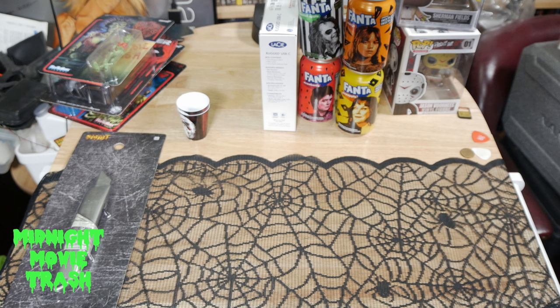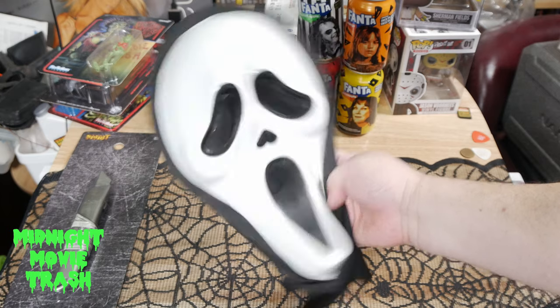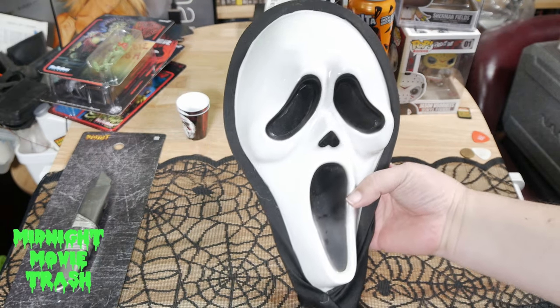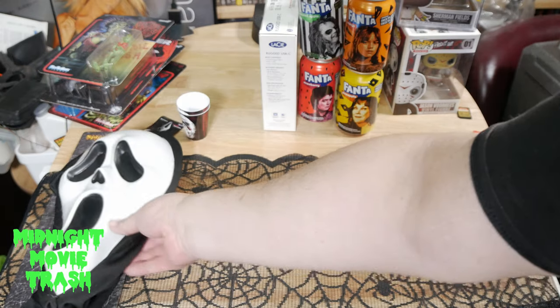Walmart pickup. They have these $5 screen masks, so why not pick one up just for the hell of it.